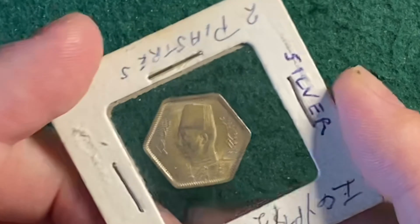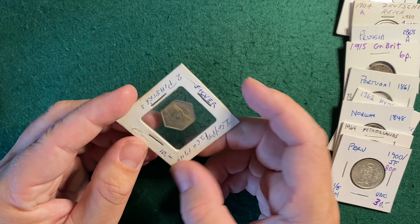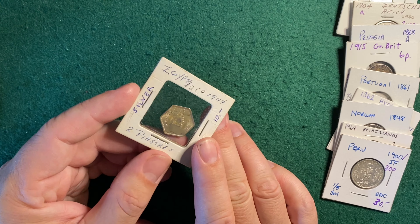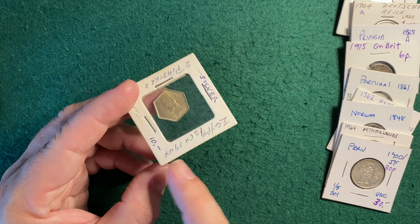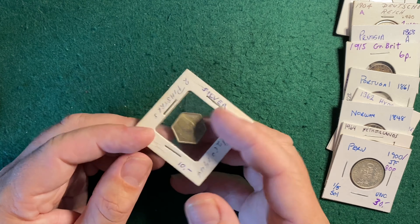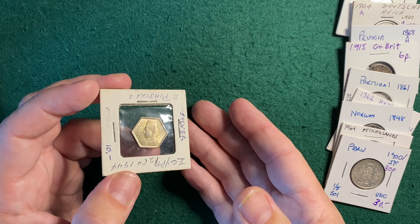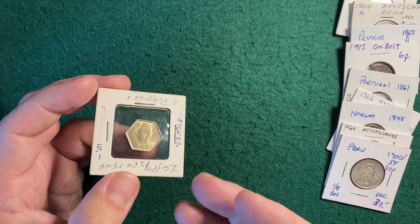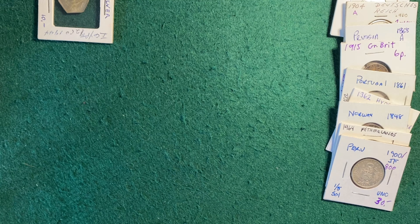So this is an Egyptian coin — that's King Farouk. Obviously this is completely uncirculated, it's a nice looking coin. This is from 1944 and it's an Egyptian 2 piastres. They valued it at $10, I said $5. I'm probably going to keep this one. I do have a collection of Egyptian coins and Egyptian themed bullion, so I'm going to go in there and I think I have one I can upgrade with this.